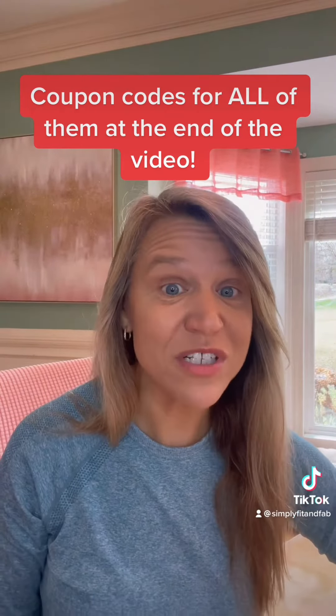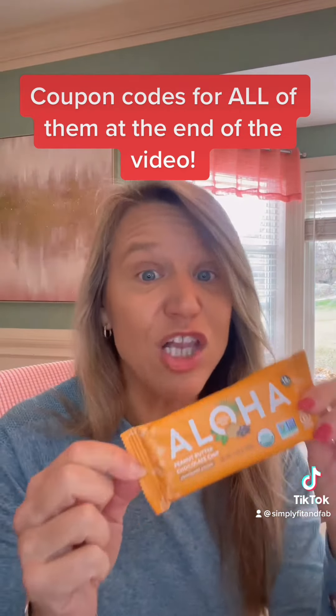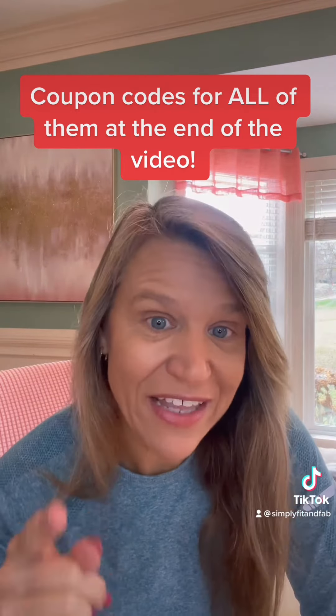Three healthy high-quality protein bars are Paleo Valley Superfood Bar, Aloha, and the IQ bar. All three have things that make them unique and I'm gonna lay it all out for you.